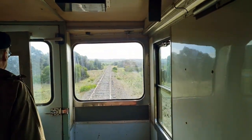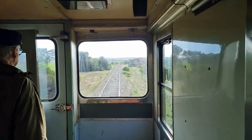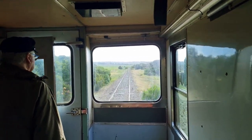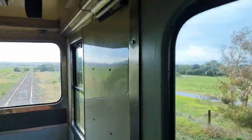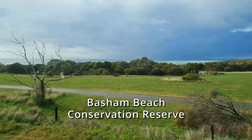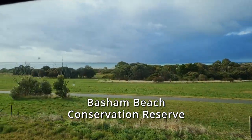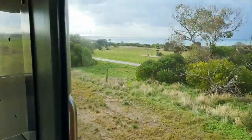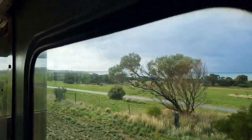As we leave Port Elliot, the next township we'll pass through will be Middleton. There's a lovely reserve out to the right of us known as Fashions Reserve, and there's a lovely all-weather path there that a lot of people use to walk, cycle, or run between the two towns — it's a handy four kilometres for those who've been active.